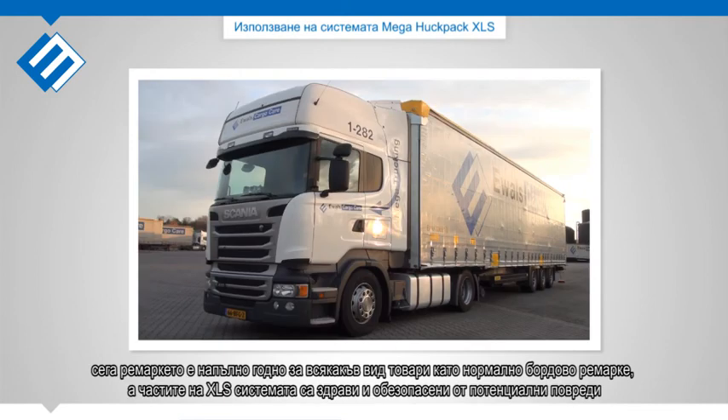Now the trailer is suitable for all kinds of cargo as a normal curtain slider, and the XLS system parts are safe from potential damages.